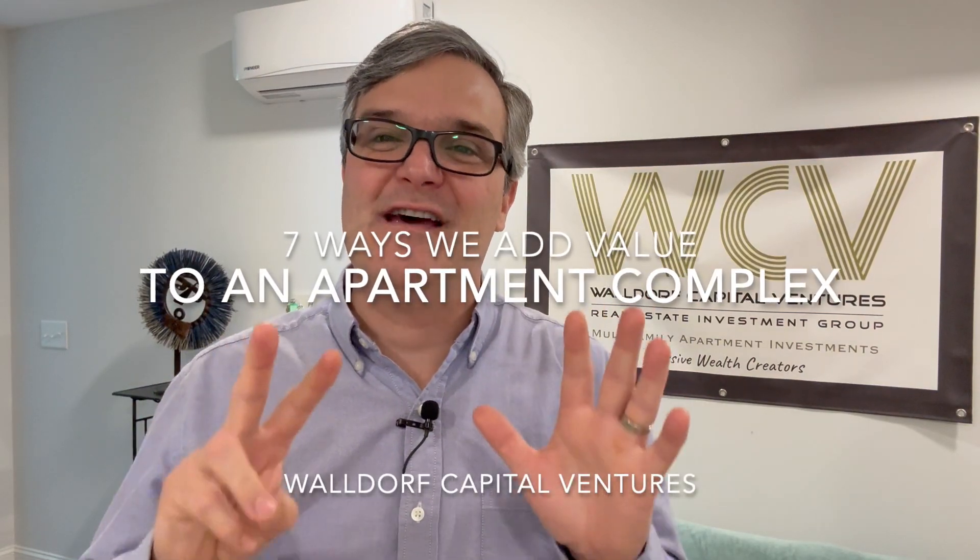I'm going to give you seven ways that we add value to an apartment building. A lot of these clips are taken from actual investor updates, just to show you these are all things that we've done and continually do when we buy an apartment building — to raise that net operating income, which then raises the value of the property.